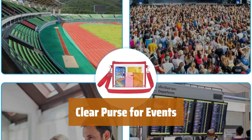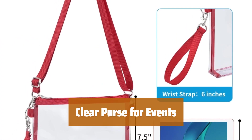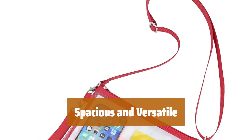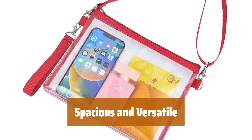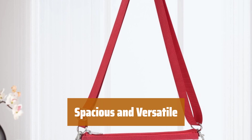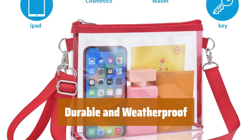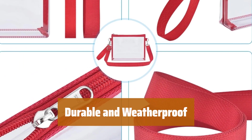Number 1. Stay trendy and be prepared for events that require bag checks with this clear purse — it's not only cute but also functional. With dimensions of 7.5 inches by 1.5 inches by 10 inches, you'll have plenty of room for your essentials. The adjustable strap lets you customize how you carry it. Made from PVC material, this clear purse is both cold-proof and waterproof, ensuring your belongings stay safe.